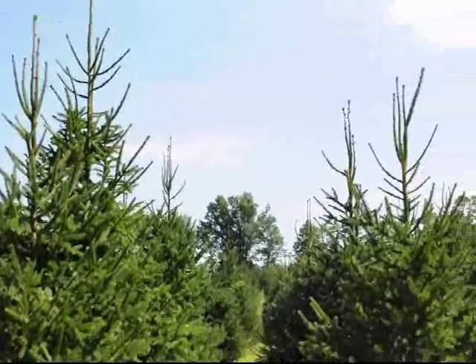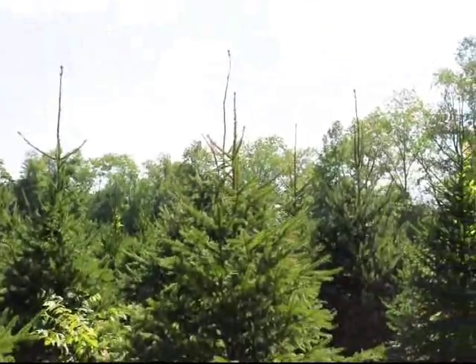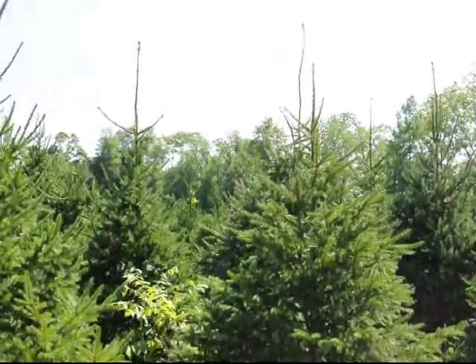Many people ask me how fast Norway spruces grow. Well, if the soil, moisture, and temperature conditions are correct, you can get amazing growth — three feet in some cases.